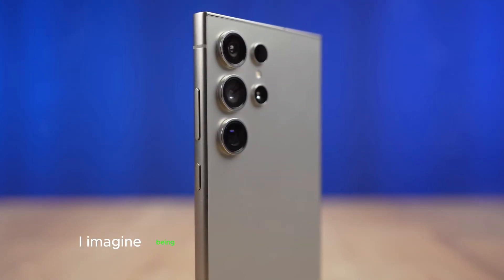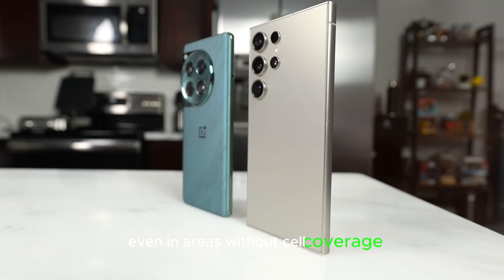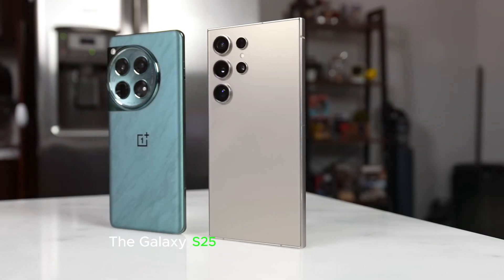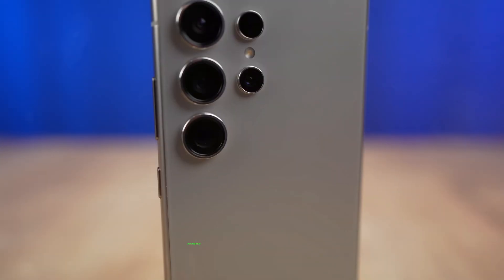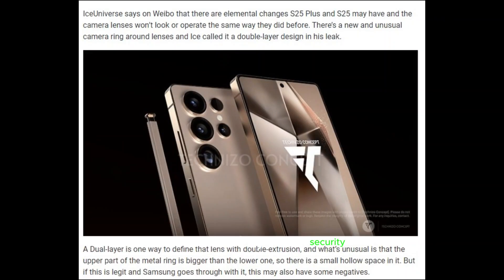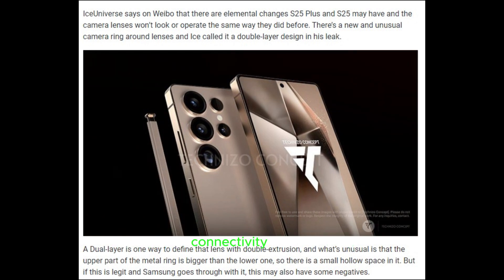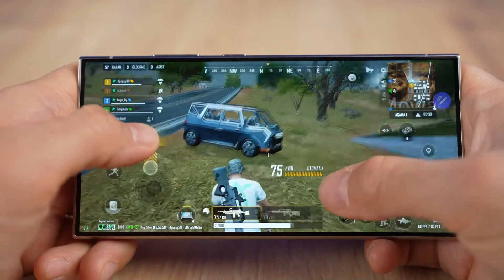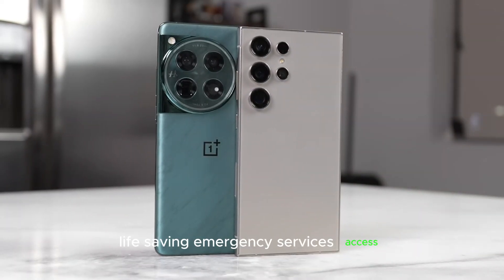Imagine being able to reach emergency services even in areas without cell coverage. The Galaxy S25 Ultra makes this possible with satellite connectivity, emergency SOS capabilities, and enhanced safety and security — meaning seamless connectivity in remote areas, peace of mind during outdoor adventures, and lifesaving emergency services access.